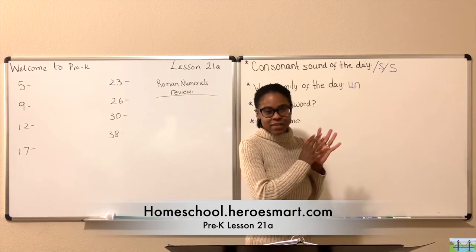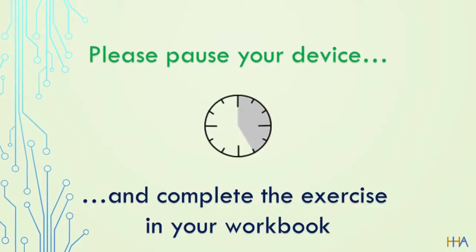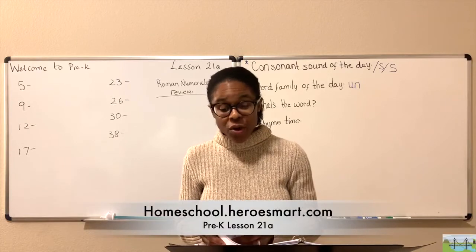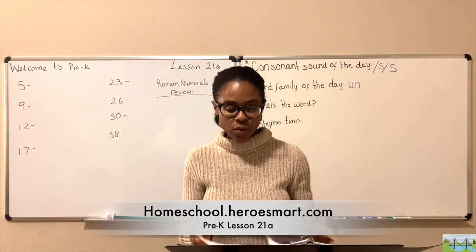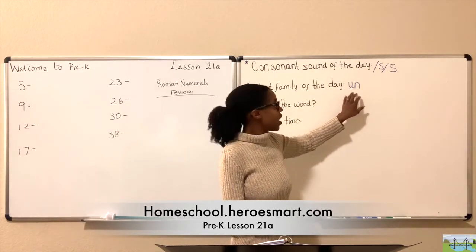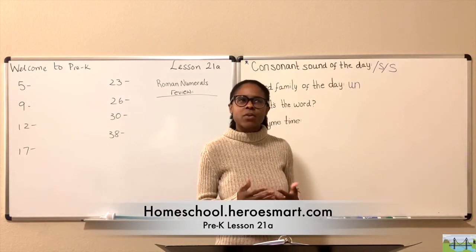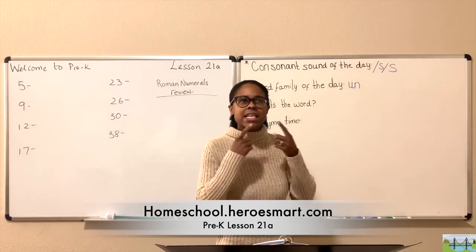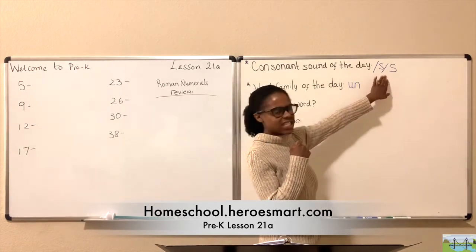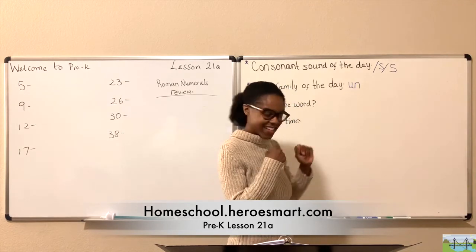Equipped with that information, I believe you can complete your activity on page five at this time. Great work — I trust you had time to complete that. What we're going to do now is talk more about this word family. We have 'un' and the consonant sound S. What word do we get when we combine S with the word family? S, 'un,' S, 'un,' sun, sun — we get the word sun!